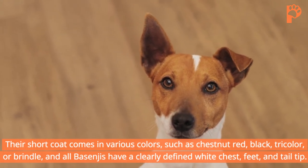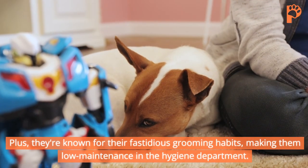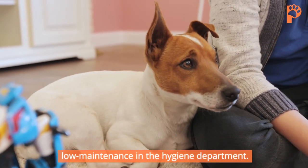All Basenjis have a clearly defined white chest, feet, and tail tip. Plus, they're known for their fastidious grooming habits, making them low-maintenance in the hygiene department.